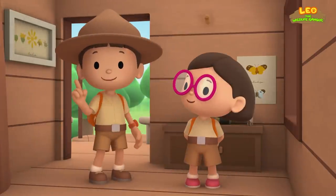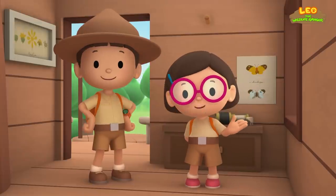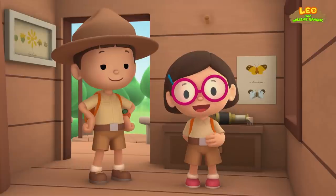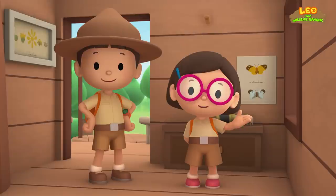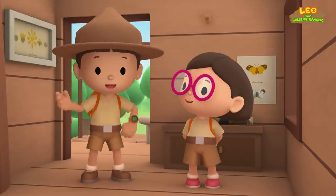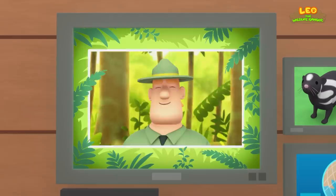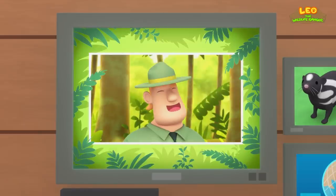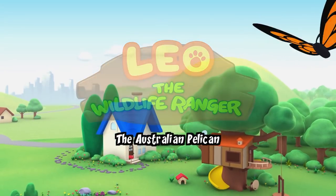We found an eastern spotted skunk in our garden. We learned that skunks spray a very smelly liquid when they feel threatened. We also learned that farmers like to have them around because skunks help get rid of pests. So we found the eastern spotted skunk a new home at a small vegetable farm. Good job, children — you did it! You are amazing wildlife rangers.